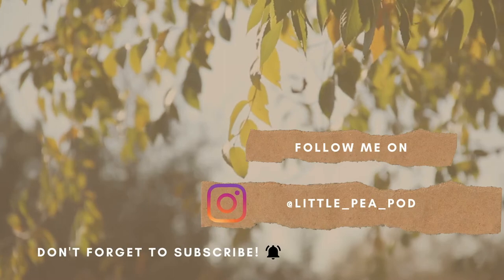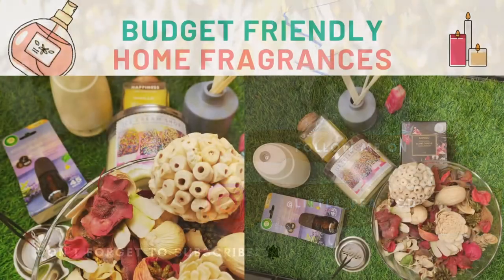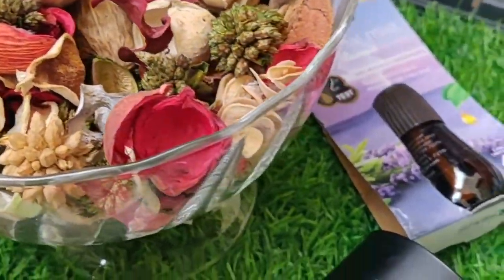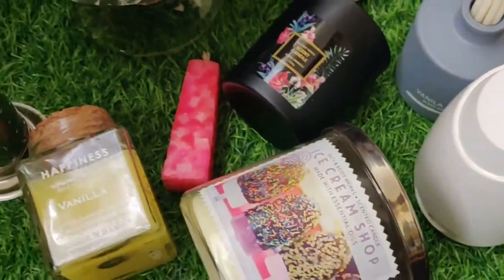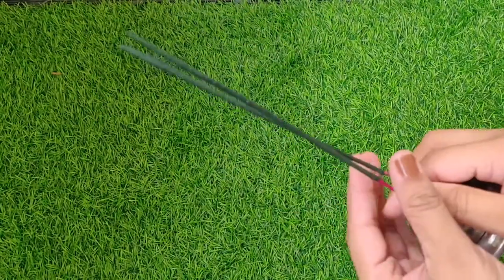Hey everyone, welcome to my channel Little Pay Pod. Today I'm going to discuss budget-friendly home fragrances. Having home fragrances is really necessary — fragrances uplift our mood and create a nice environment around us.